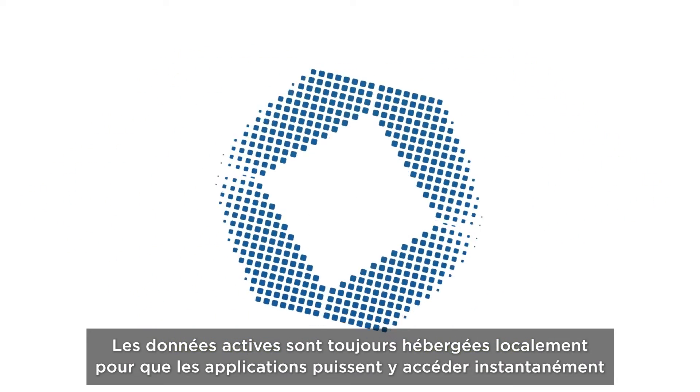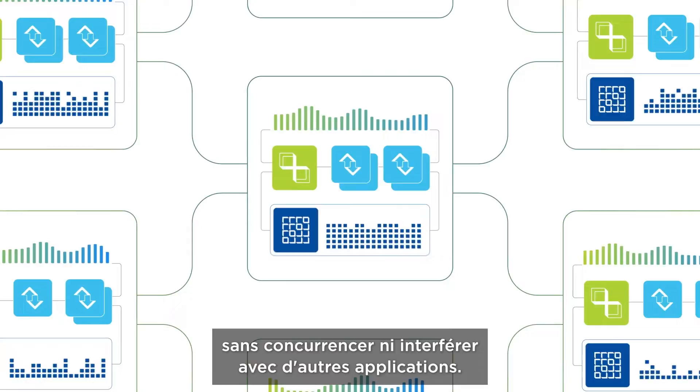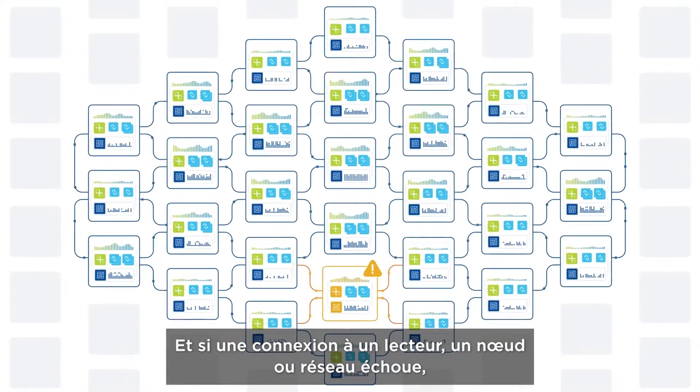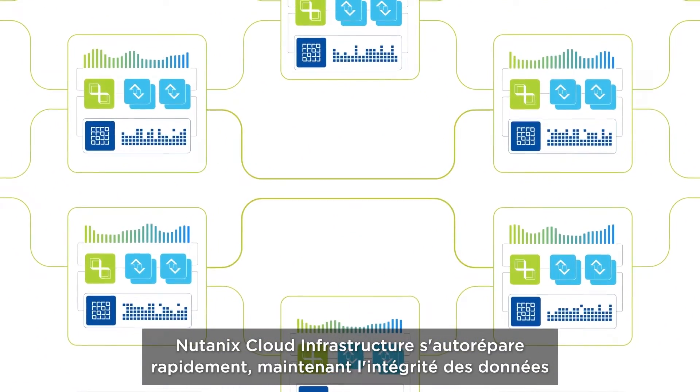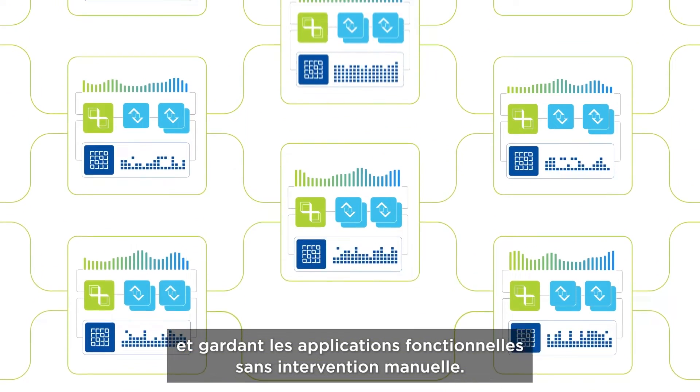Active data is always kept local, so apps get instant access without competing or interfering with other applications. And if a drive, node, or network connection fails, Nutanix Cloud Infrastructure quickly self-heals, maintaining data integrity and keeping applications running without manual intervention.